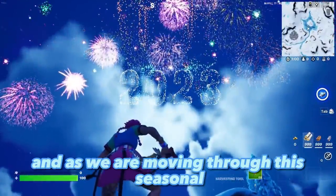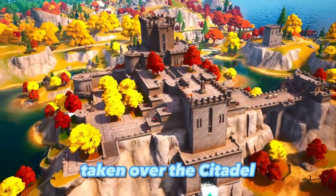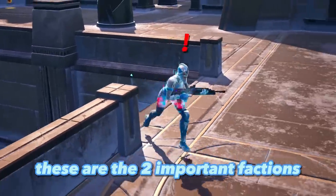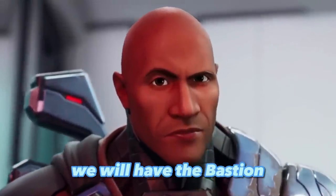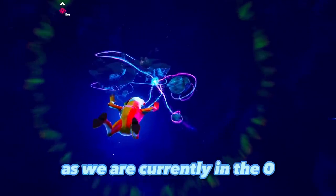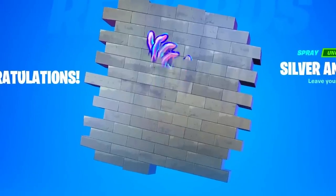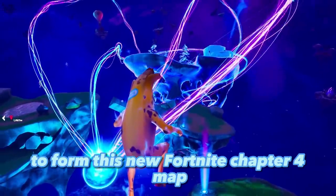Moving through the seasonal storyline of Chapter 4, the Ageless Champion has taken over the Citadel, and across the map there is the Bastion, headed by the Frozen Red Knight. These are the two important factions this chapter — previously we had the Imagined Order, but now the Bastion and Citadel will be fighting each other. In the zero point reality, different realities are being added to the island, and old heroes like Holiday Midas may return, as a Midas spray has been teased.